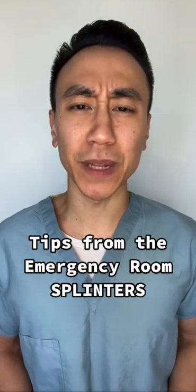Tips from the ER. Splinters! We've all been penetrated by a piece of wood once or twice in our lives. Hell, who hasn't? Splinters come in all different forms and sizes.